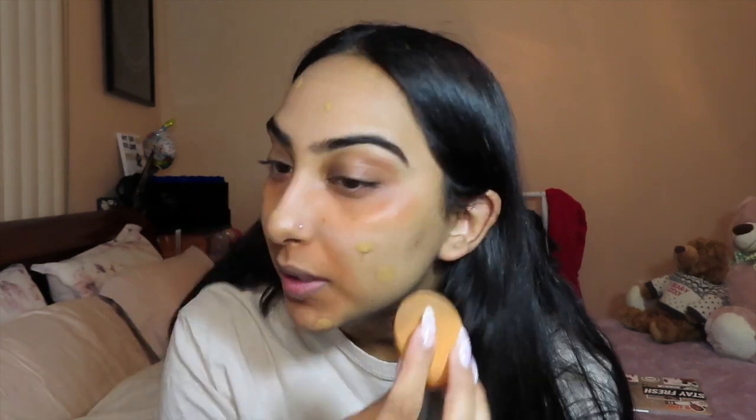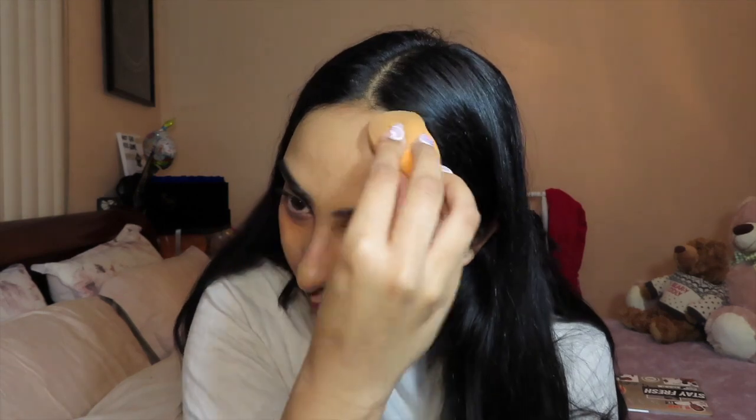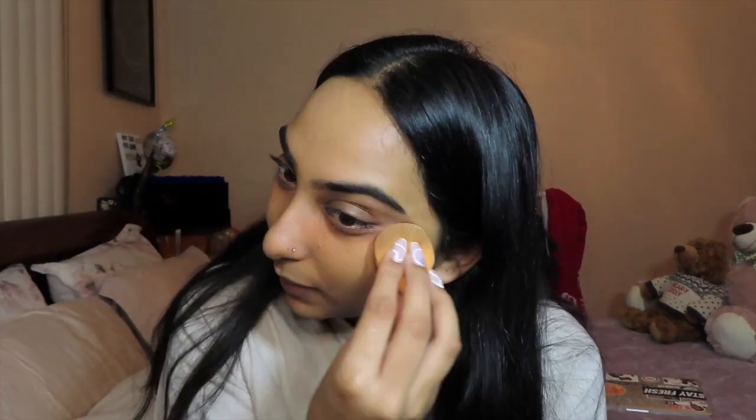I just put it all over my face and then blend away. See, it literally is the color of my skin — can you even see it on my forehead? It's just melting right into my skin.